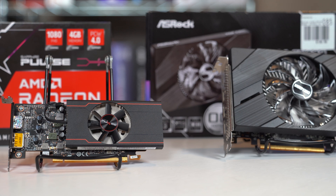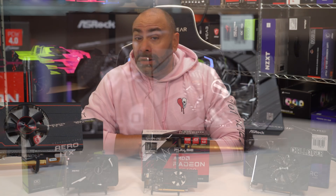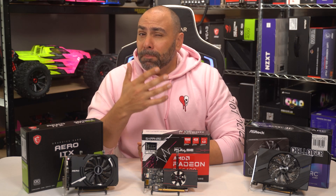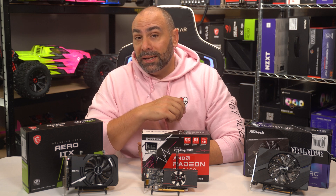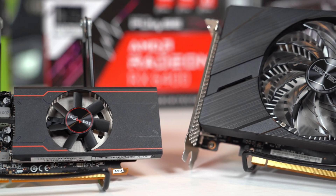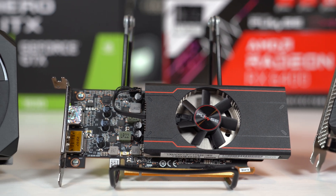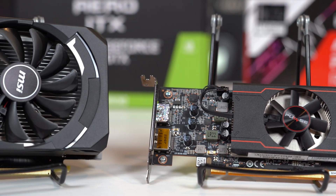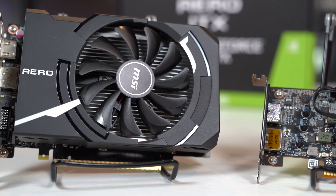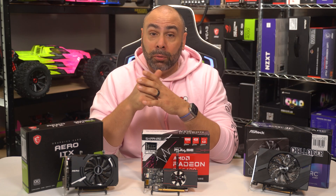These video cards — the AMD RX 6400, Nvidia GTX 1630, and Intel A380 — represent the best new options under $150 that you can buy today. Now, that doesn't necessarily mean that you can't find good deals on objectively better hardware on the used market. In fact, the biggest competition to these three might be something like a used RX 580 or GTX 1060 for around $100, which are all over eBay as mining companies liquidate their inventory following the Ethereum merge.